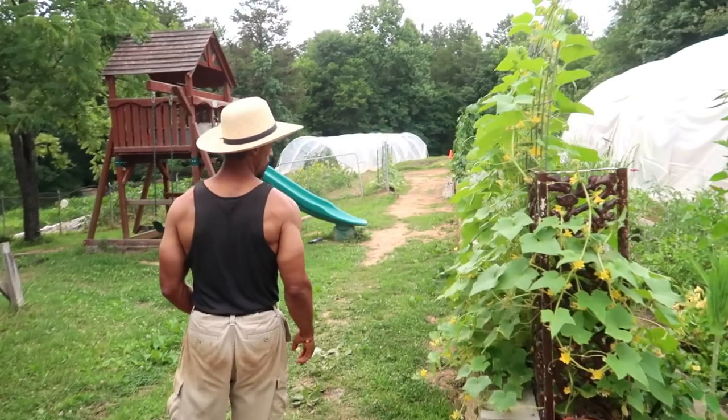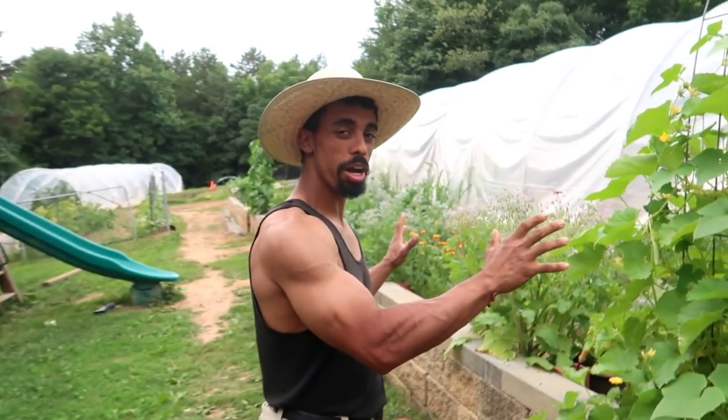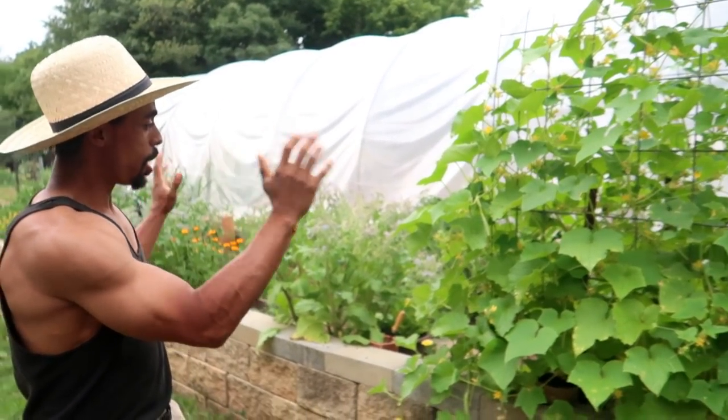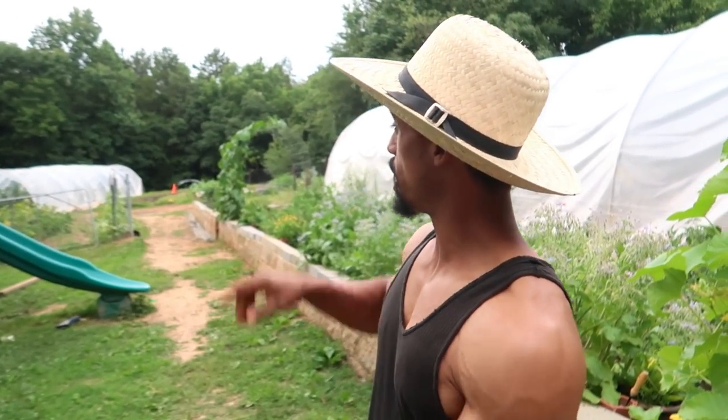I'm going to give you a full tour of our garden. Just right outside the door of our house is my wife Lacey's apothecary garden. She has a number of neat things growing in here, but I'm going to let her talk about her garden in another video, so make sure you stay tuned for that.